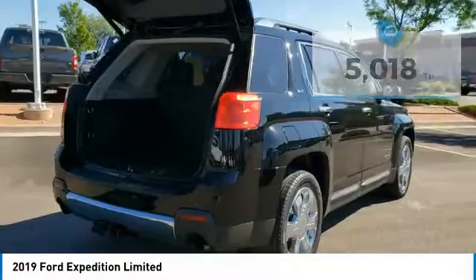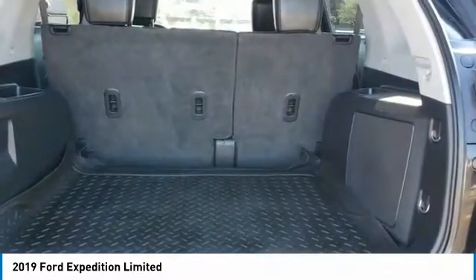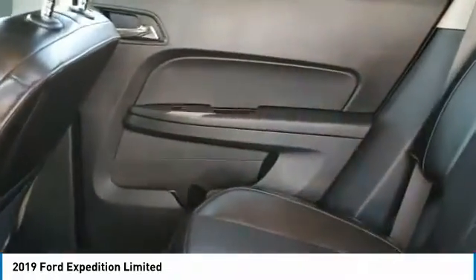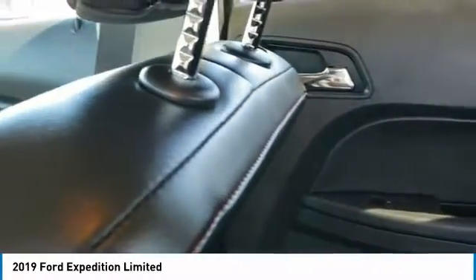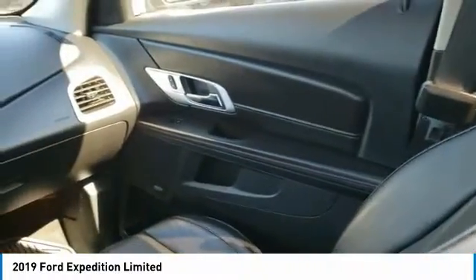Here are some of this vehicle's great options: power retractable running boards, perimeter alarm, trip computer, cargo net, power adjustable pedals, power tilting steering wheel, tinted glass, universal garage door opener, and compass. Take this vehicle for a spin and see why so many shoppers are now proud owners.